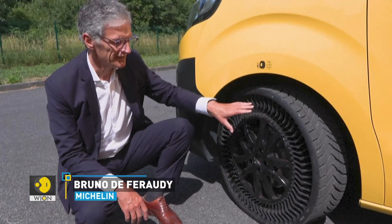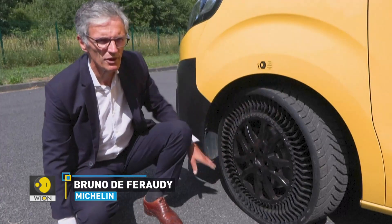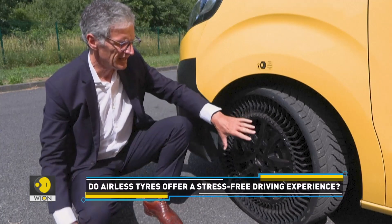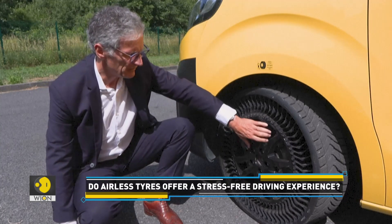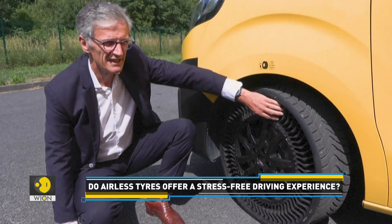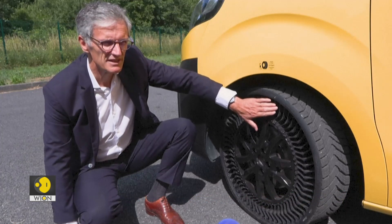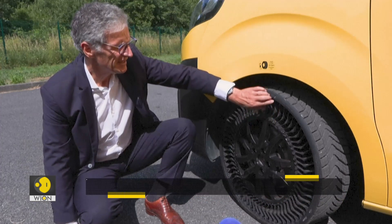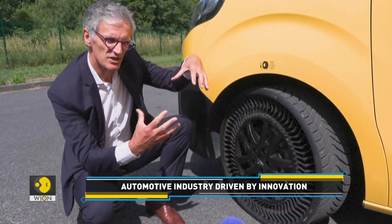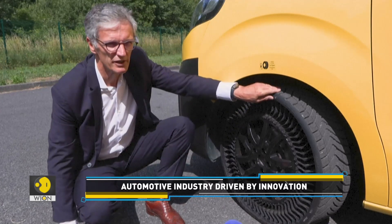It's an innovative tyre because it's a tyre with the particularity that there's no air inside, so you still have a tread which allows you to grip the road, brake, etc. The tyre is made up of an aluminium rim, to which CVR, or glass resin composite, ribs are bonded. A belt that holds all these ribs in place so that they remain in the correct position, also made of CVR. And finally the tread, which is the traditional tread found on a normal tyre.